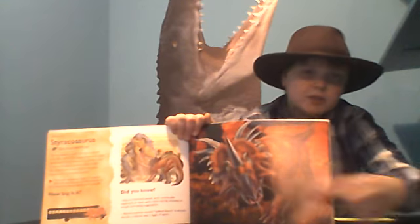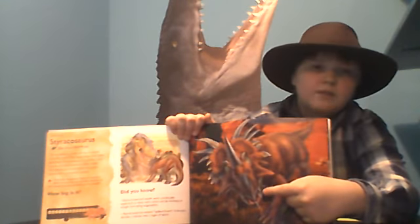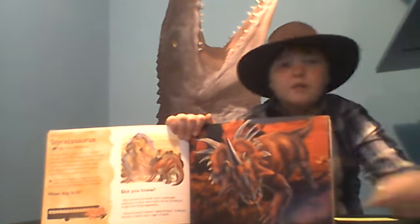It used its beak, just like most Ceratopsians, to tear off leaves and ferns and stuff like that for food.